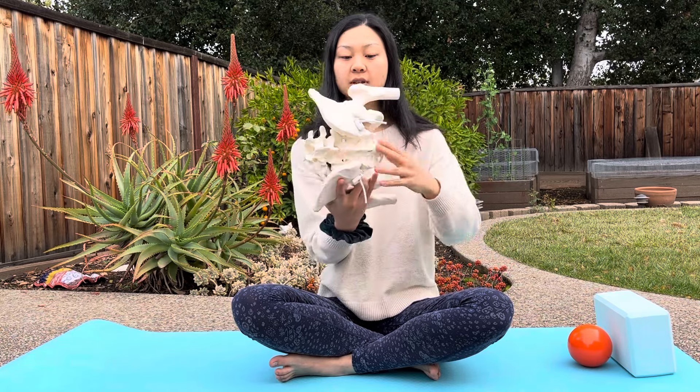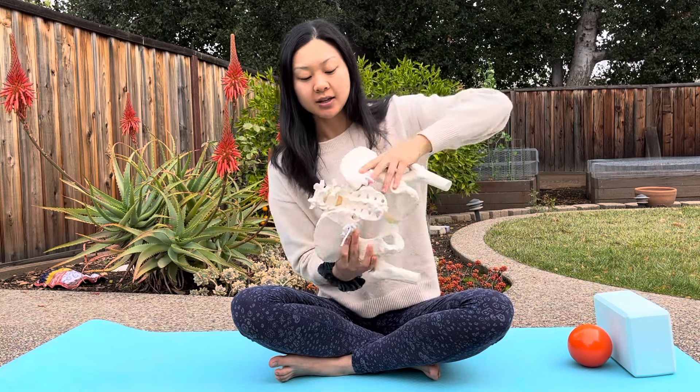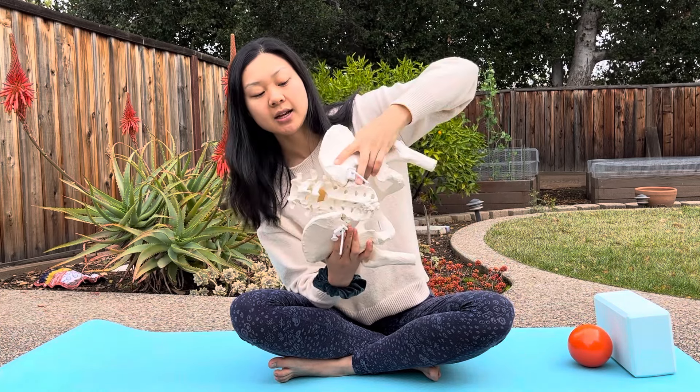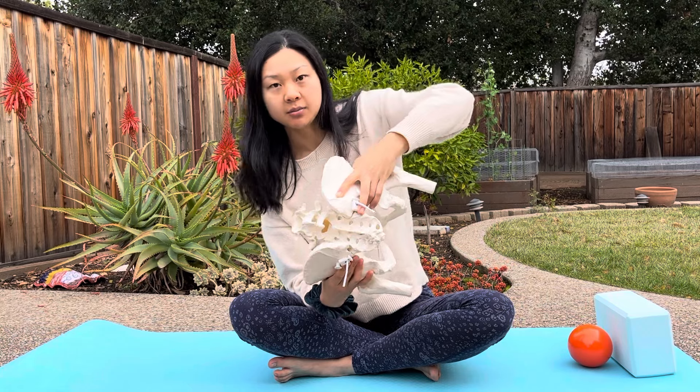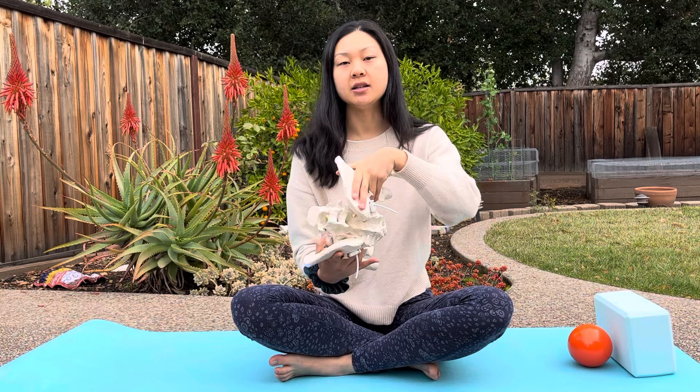If you are laying on your side in this kind of inlet-open position, just imagine laying on your side and those joints constantly being loaded throughout the night. That's why a lot of women say they need to constantly roll over to the other side to kind of relieve the pain.